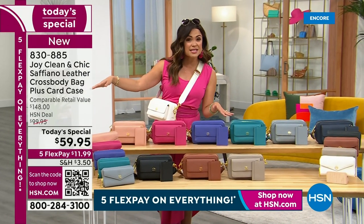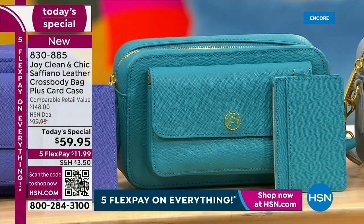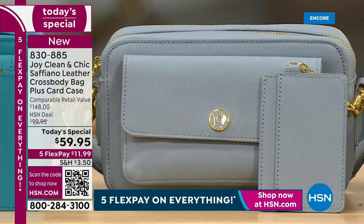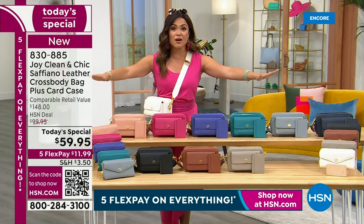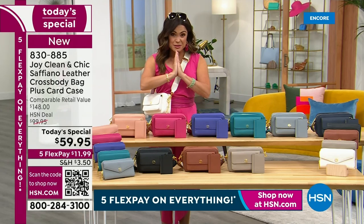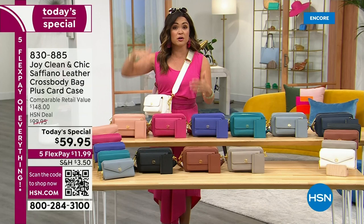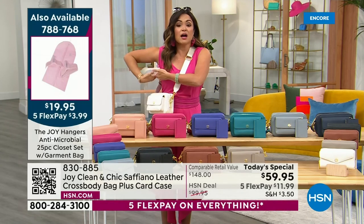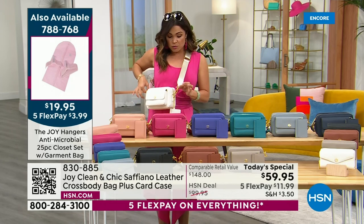Pick one up for you, or maybe grab one as a gift for someone else. We're running a special today — when you spend $75 on any Joy Mangano products, it could be these beautiful handbags, hangers, the jumpsuit, or the brand new aviator bifocals coming up — when you spend $75, you get free shipping on all Joy Mangano products, everything Joy in your cart for the whole day. That is an incredible option. The strap is completely adjustable, which is fabulous if you're really tall or petite.